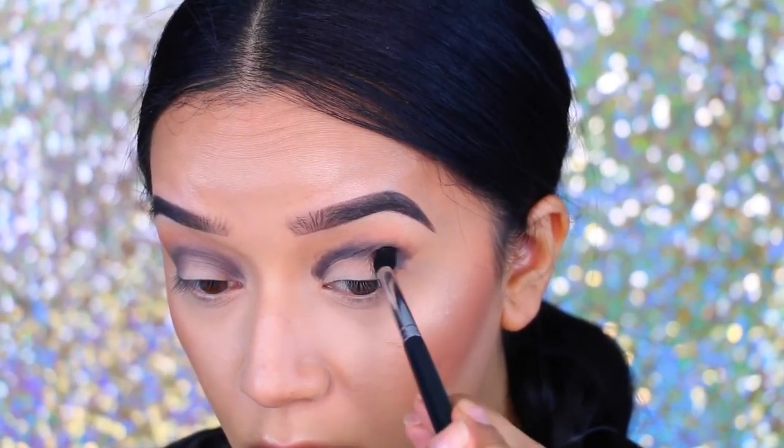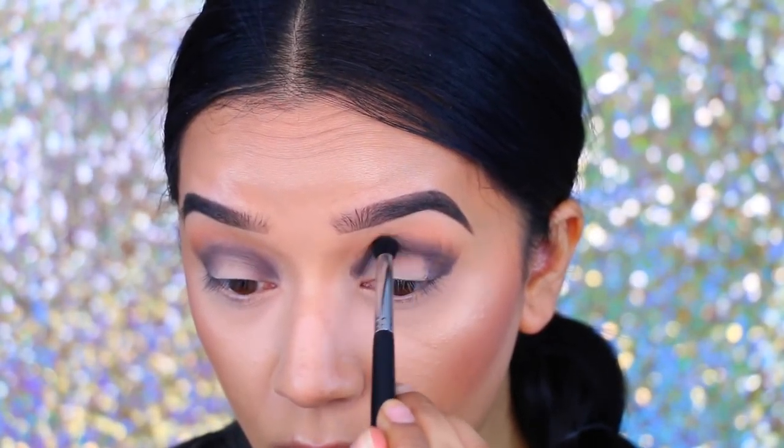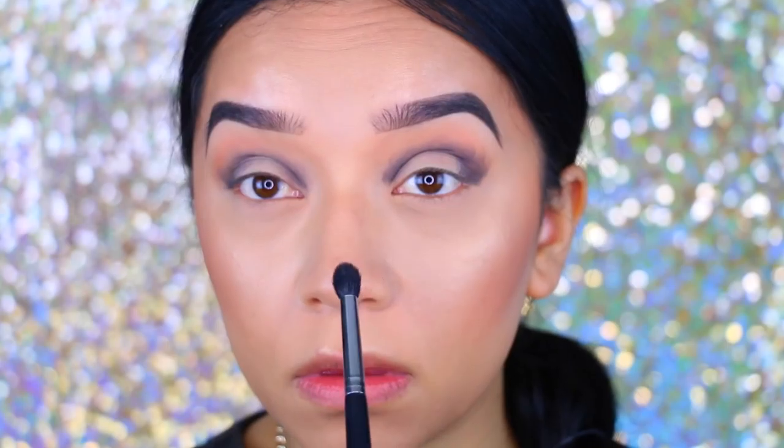The LA Girl liner is almost like a primer and it's in black. I left the center of the lid open because I want to apply a different color there — you will see that in the next couple of clips.